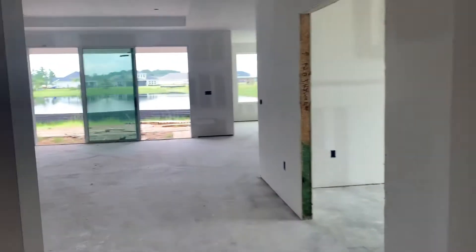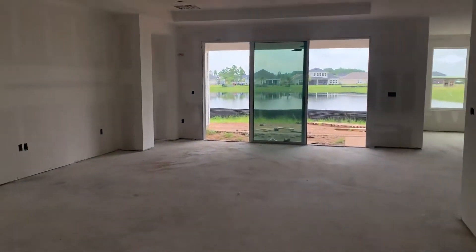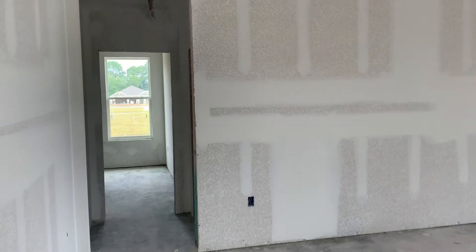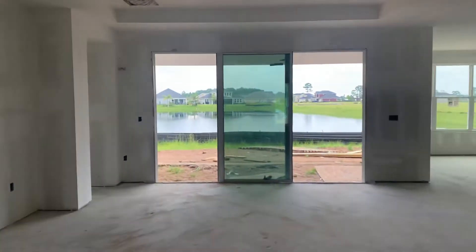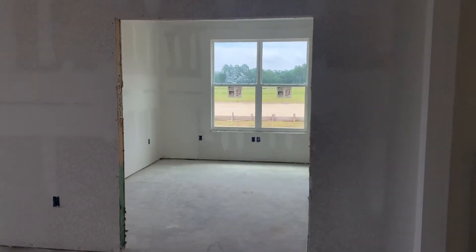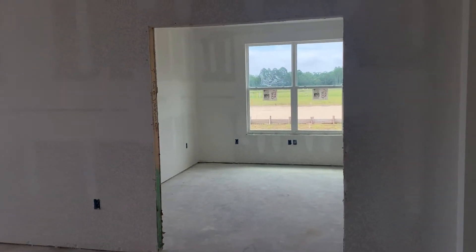As we come down, we open into the huge gathering room area. Off to our left there is the fourth bedroom, which we'll look at in a second, as well as our flex room. This flex room has been walled in and will have doors to create the study option.